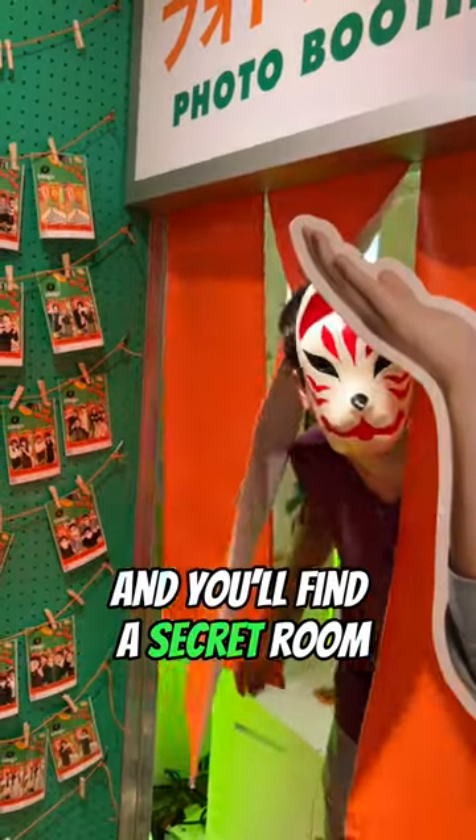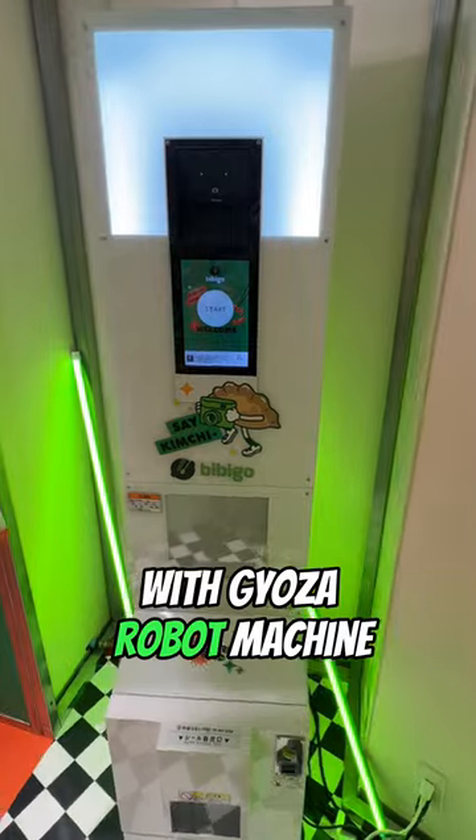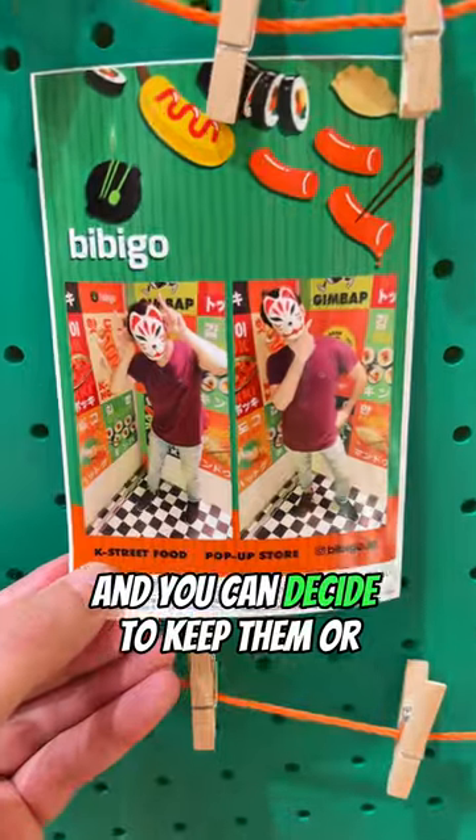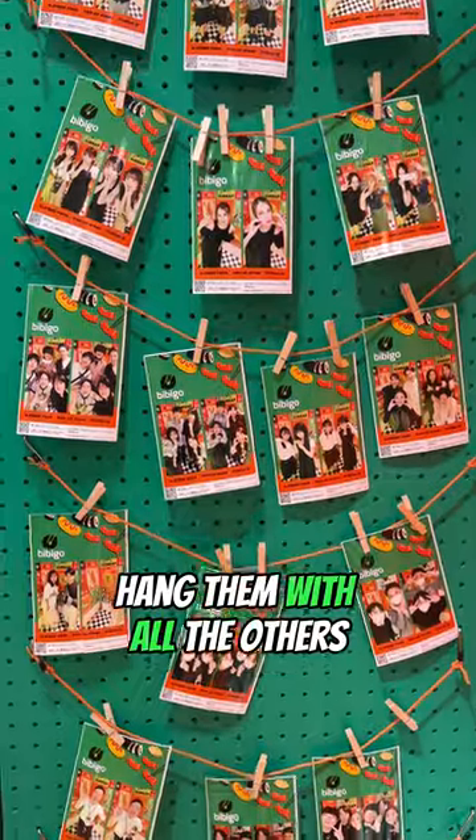But the second floor is actually themed like a Korean supermarket from a K-pop video, and on this floor you'll find the secret room. Inside there is a gyoza robot machine that will take many pictures of you, print them out, and you can decide to either keep your picture or hang it with all the others.